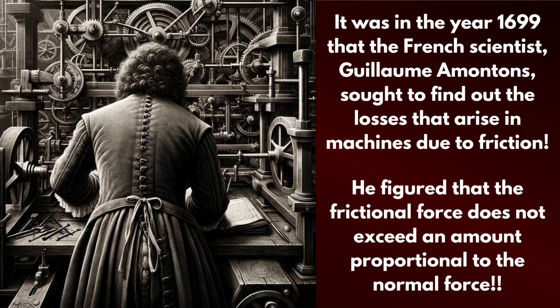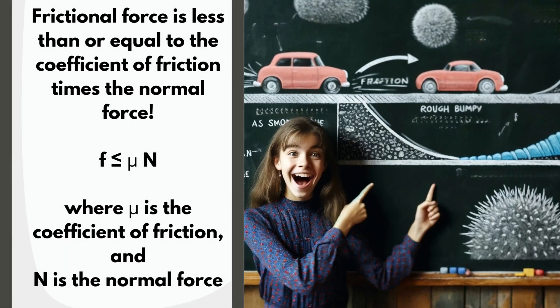Maya jumped into her mini-lecture mode. So, way back in 1699, a French scientist named Guillaume Amontons was tinkering with machines and getting annoyed at how much energy they lost. He figured out that it was because of this opposing force, friction. And get this, the amount of friction depends on how hard a surface is pressing down on another one. He even came up with a nifty little formula: frictional force is always less than or equal to the coefficient of friction — that's just a fancy number — multiplied by the normal force, which is how hard one surface pushes on the other.